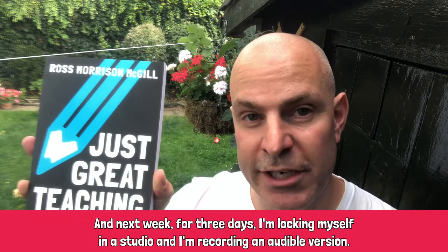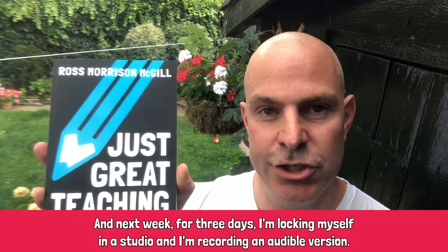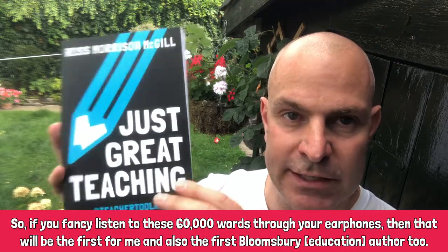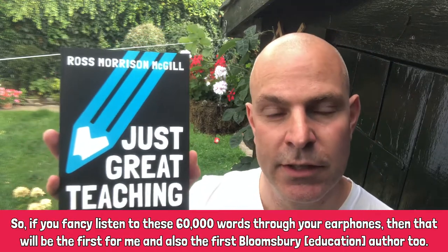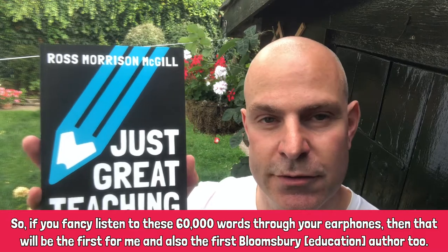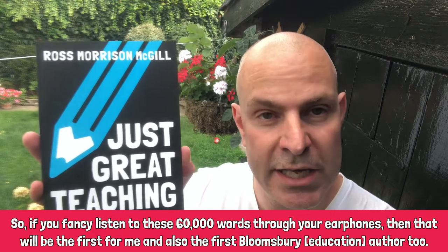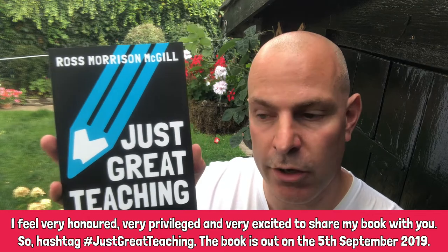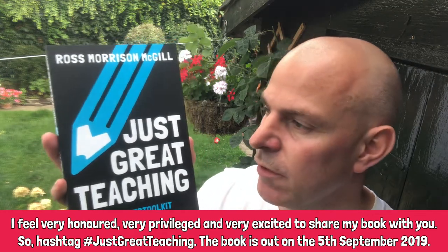Next week for three days I'm locking myself in a studio and I'm recording an Audible version. So if you fancy listening to these 60,000 words through your earphones, that'll be the first for me and also the first for a Bloomsbury education author too. So I feel very honoured, very privileged and very excited to share my book with you.